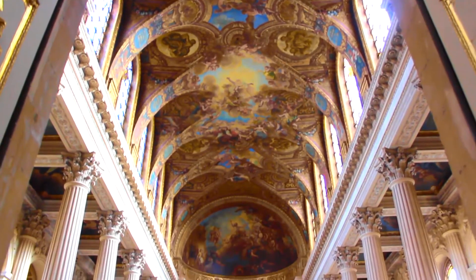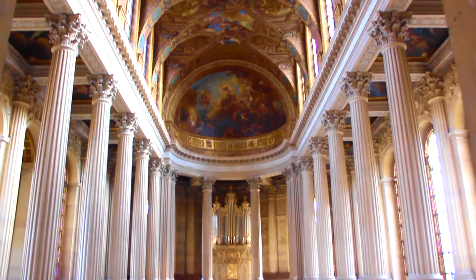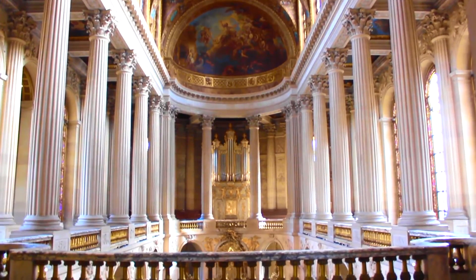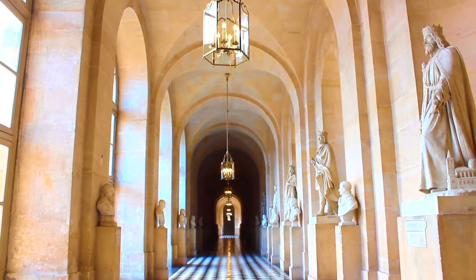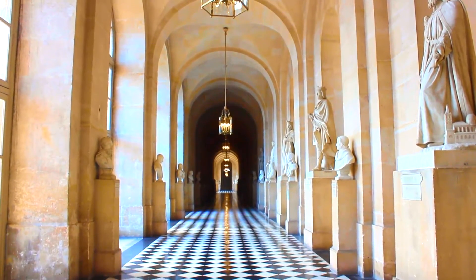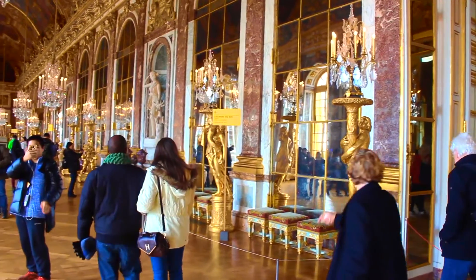Based off of my dramatic intro, if you guessed that I'm in Paris, you would be correct. This amazing city of architectural elegance and excellence has so many amazing sites to visit. But in this video, I'm highlighting the grand dame of them all — Versailles.